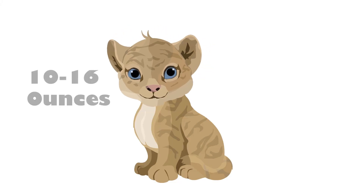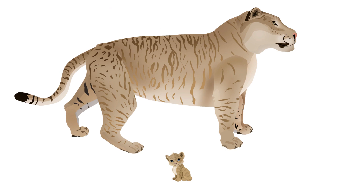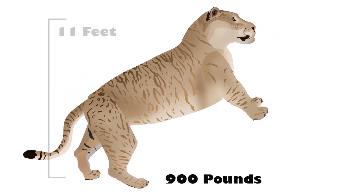Ligers are born very small, typically less than a pound, but they grow very large. They can become larger than either of their parents. A male liger can weigh more than 900 pounds and stand nearly 11 feet tall.